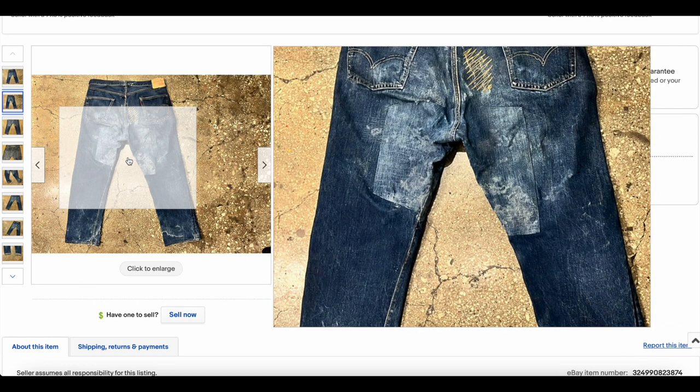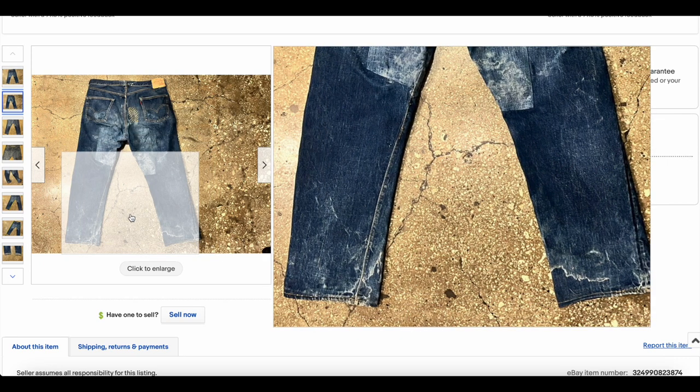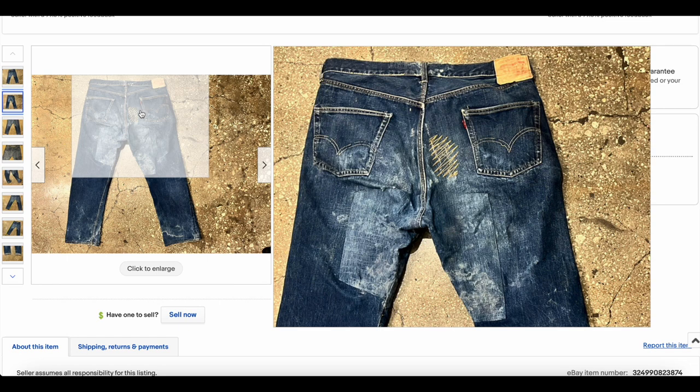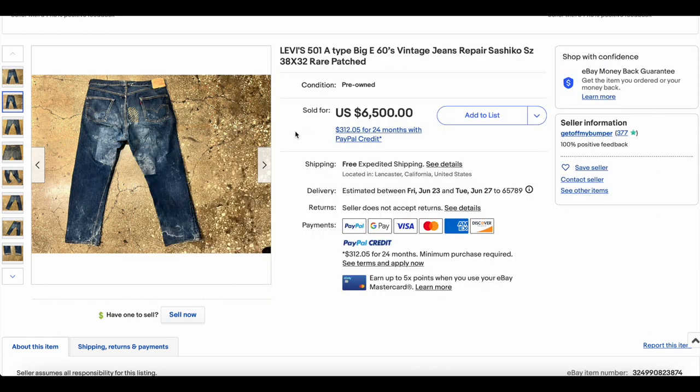Maybe a celebrity saw them and loved them and wanted them — who knows. Either way, it's definitely a really cool pair of jeans, for sure one of the most interesting pairs we've seen in a while. What a wild price — hard to say if that is completely accurate, but as far as we can tell, the transaction actually did go through and that's what we're really concerned with. To the seller, congratulations for such a beautiful sale and a tribute to a beautiful pair of jeans. Because that was one of the better sales we've seen in a long time. Congratulations — number one.